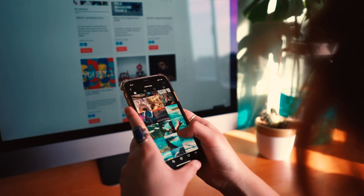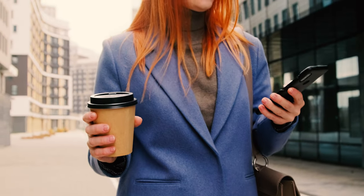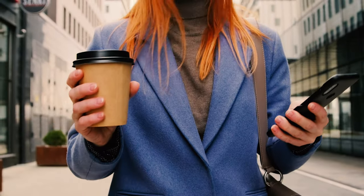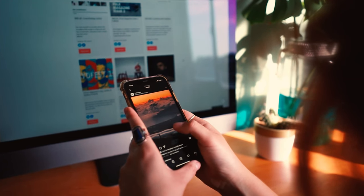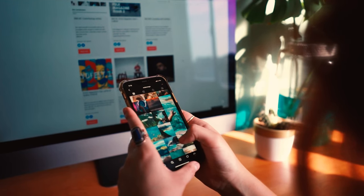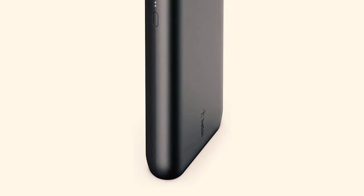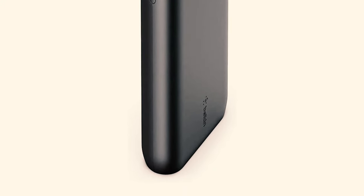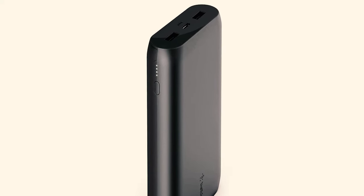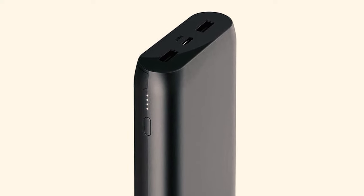The Belkin Boost Charge 20K is ready for adventure. With a super high capacity of 20,000 milliamp hours, the battery pack can keep your devices charged for days. Under normal conditions, Boost Charge can keep your tablet running for 28 hours and your phone running for up to 77 hours, so feel free to stream as much music and video as you'd like. Actual results will vary depending on differing factors for individual users.